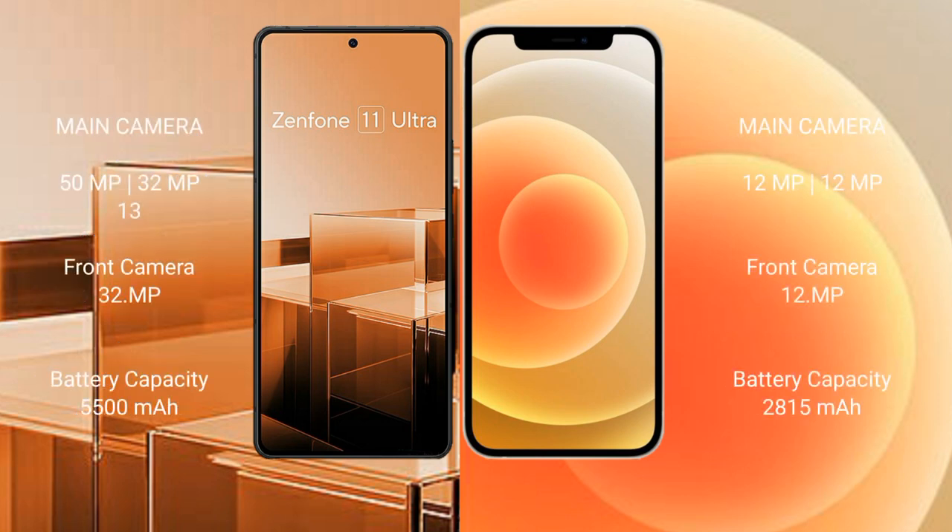Asus Zenfone 11 Ultra features a triple rear camera setup: 50MP plus 32MP plus 13MP. iPhone 12 features a dual rear camera setup: 12MP plus 12MP.